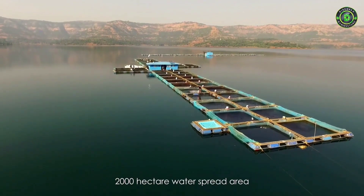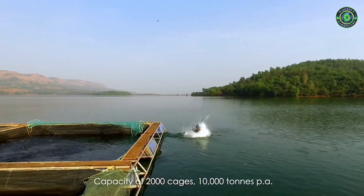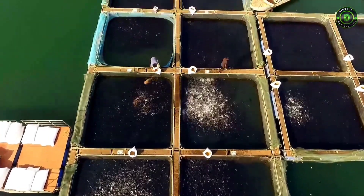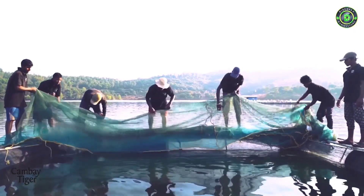We ventured into fish farming approximately three years ago. Our farms, located in Maharashtra and Gujarat, produce tilapia and pangasius. The seeds supplied to the farms are raised in cages and looked after by trained and qualified technicians.